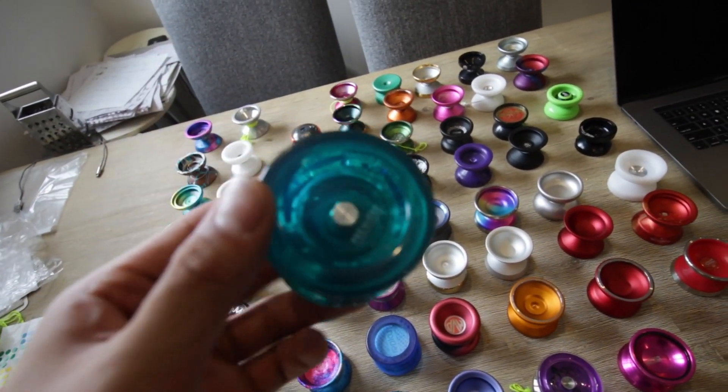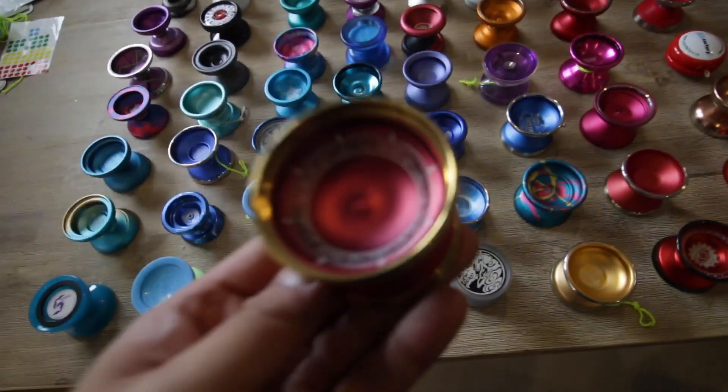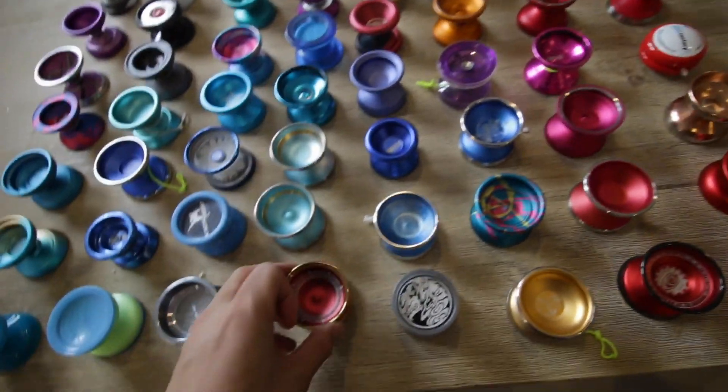Premiere — it's got that translucent blue color. This is the Premiere. Oh, this was a solid yo-yo. Throw Revolution Trident. Oh man.